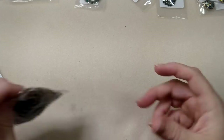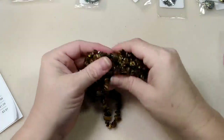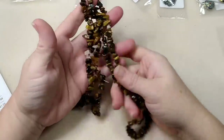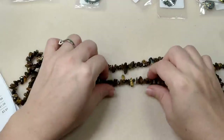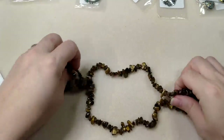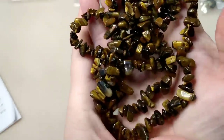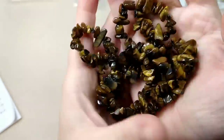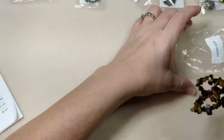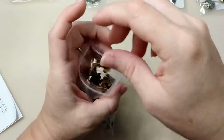Then we got some tiger eye chips - these are pretty. A lot of people don't like chips but I love them. I love to make chandelier earrings with chips, or a necklace where you put a bunch of chips together and string on leather. These are gorgeous - I love tiger eye. There's a ton of them on there and I got that for 99 cents.